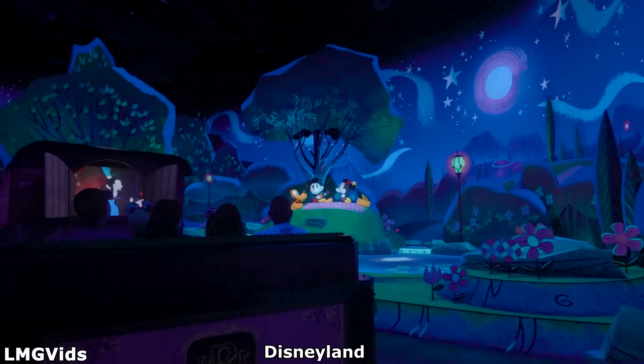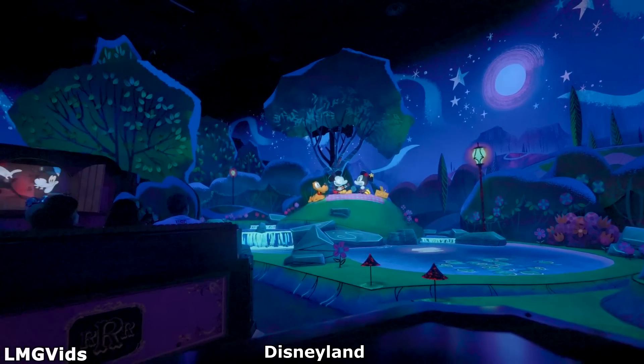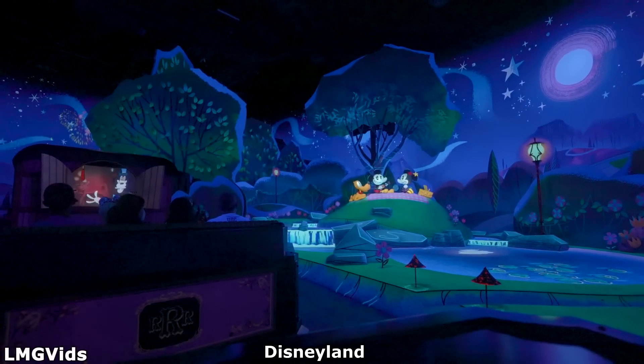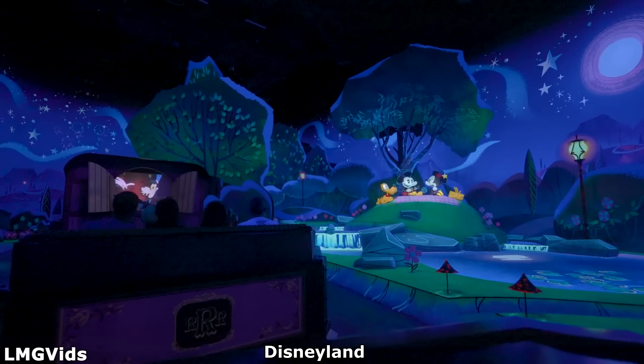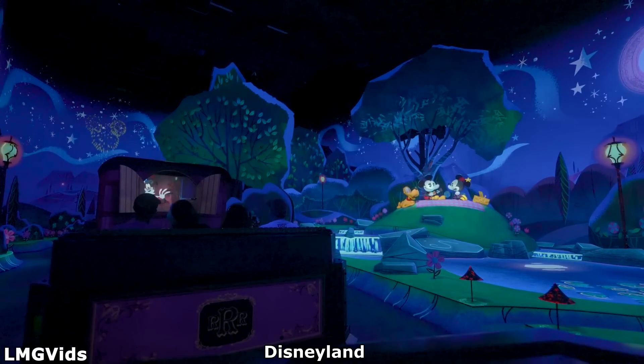Excluding a few props and lighting changes, those are all the changes I personally saw between Disneyland's and Disney Hollywood Studios' version of Mickey and Minnie's Runaway Railway. Let me know if you saw any changes yourself, and make sure to like, share, and subscribe if you liked the video.